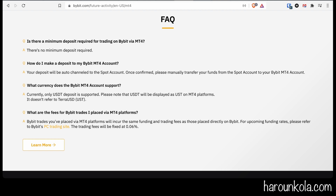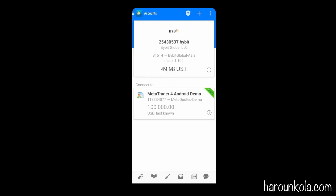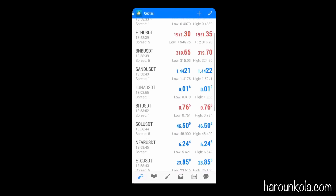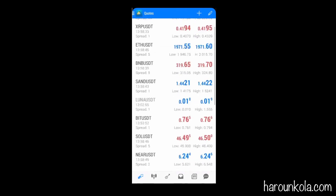Bybit trades placed via MT4 will incur the same funding and trading fees as those placed directly on Bybit — trading fees are fixed at 0.06%. Looking at my MT4 account, I only have $48 in there. You can see all of the different trading pairs available, all listed as USDT rather than UST, as the website suggests.